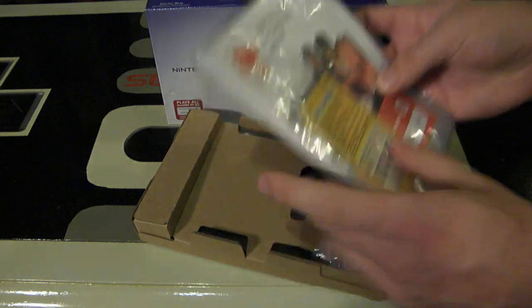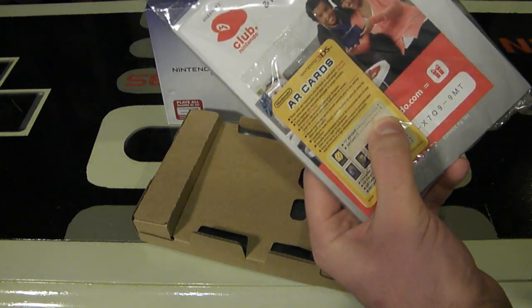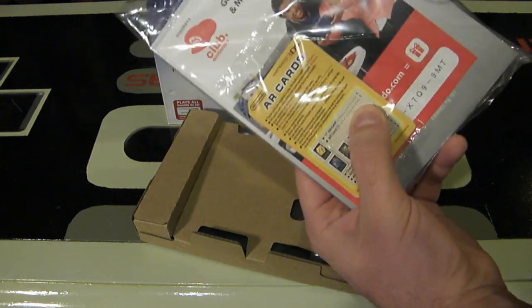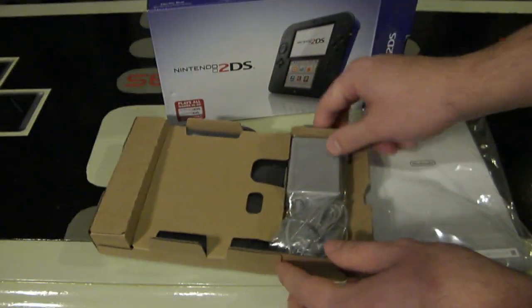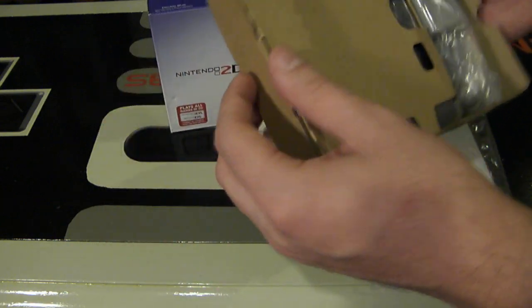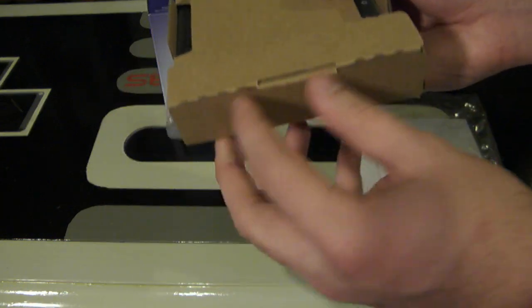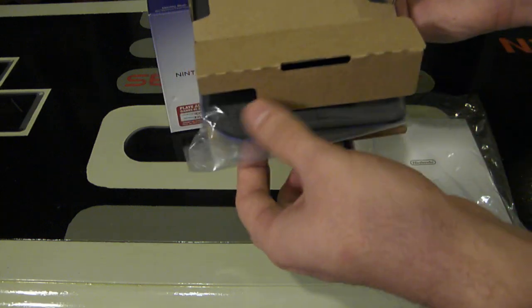It comes with the AR cards and everything else we're used to seeing. When you open it up, you have the Club Nintendo card, the instruction manual, and the AR cards all in one handy bag. You also have a charging unit — thank goodness it actually came with that — and then you simply slide the console out.